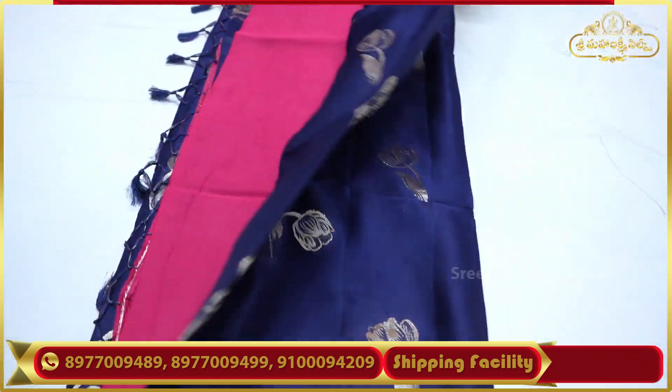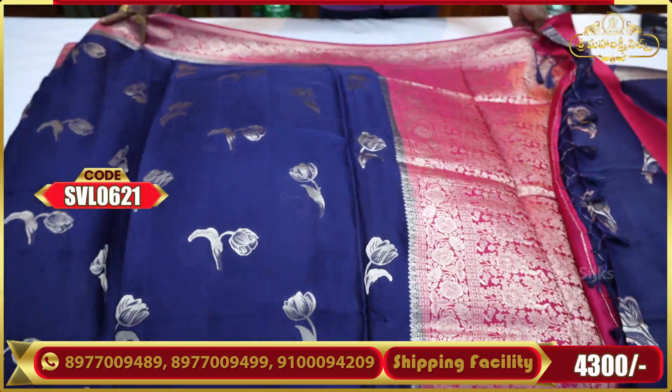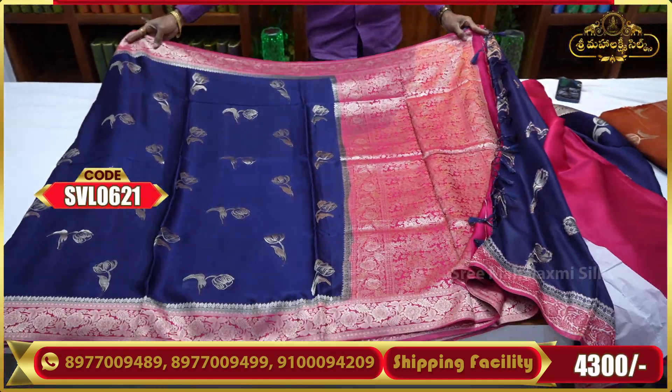Available in various color combinations including violet color combination, tomato red, and other good color combinations.